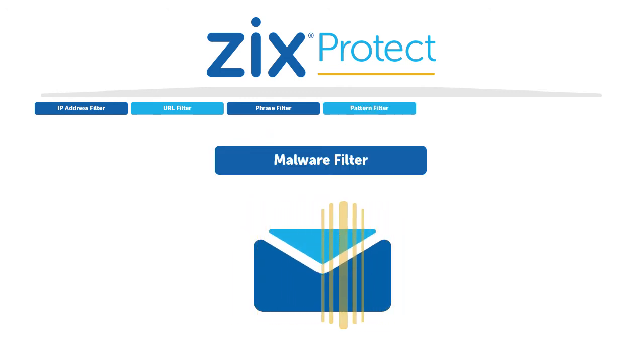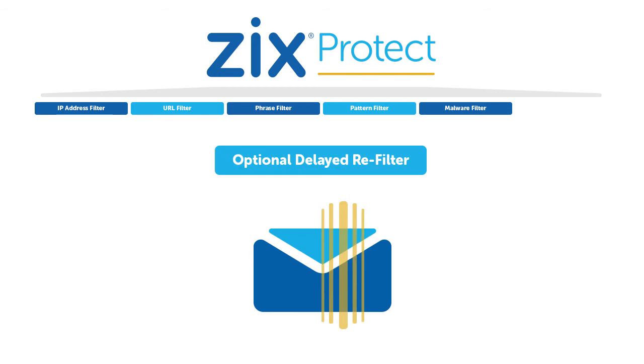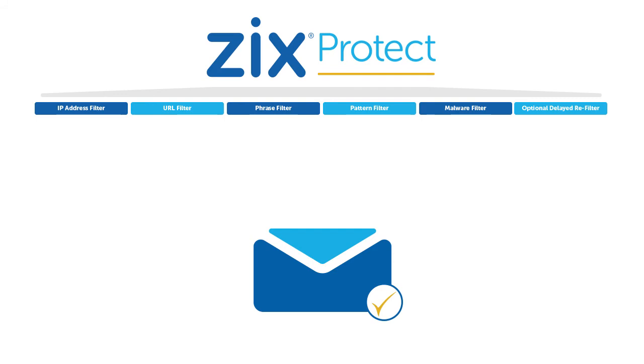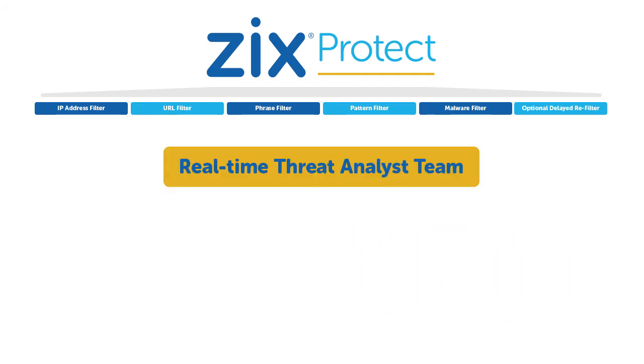Emails are then examined for known and zero-hour malware. If emails pass through these filters but still seem suspicious, they can be re-filtered after a short-time delay while our live threat analysts review the content. Our threat analysts monitor emails 24-7, 365, and implement new rules to quickly defend against the latest threats.